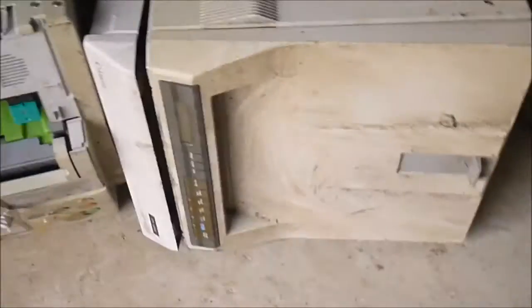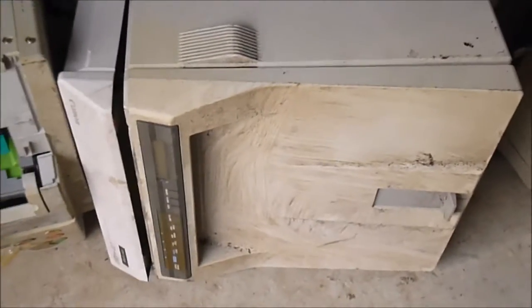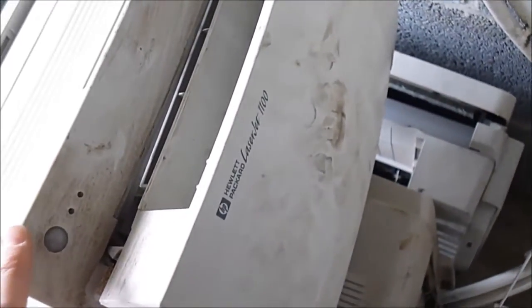And a lot of very old laser printers. You can see they are quite filthy but they are good old stuff, so there are interesting parts in them. An old Canon. This is a big laser fax, very heavy. And a very common HP LaserJet 1100.